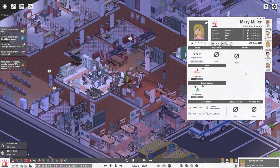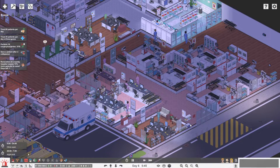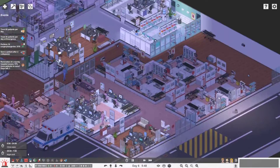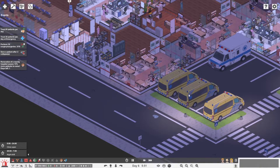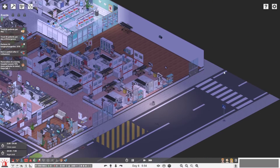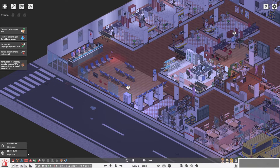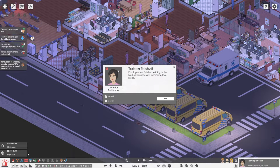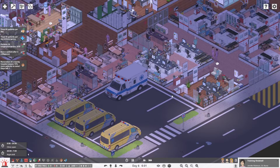Training finished for Mary Miller. I want her to learn more about patient care. We got some public entrances, an employee entrance, ER entrances, and clinic entrances.